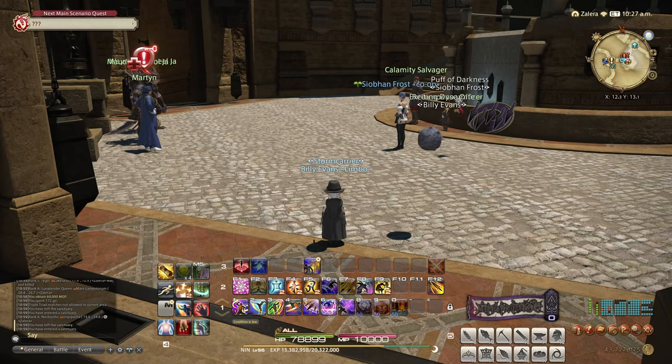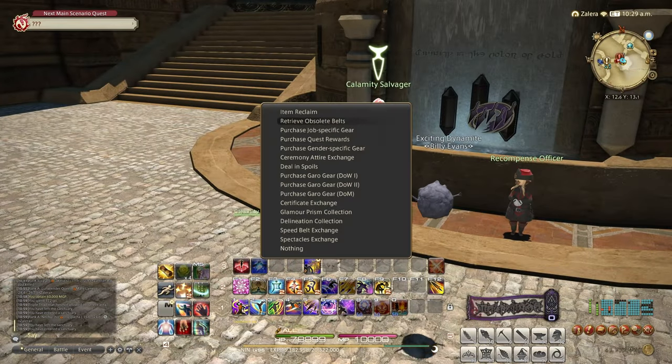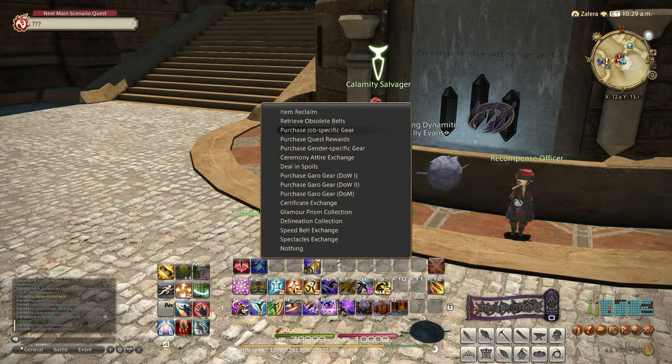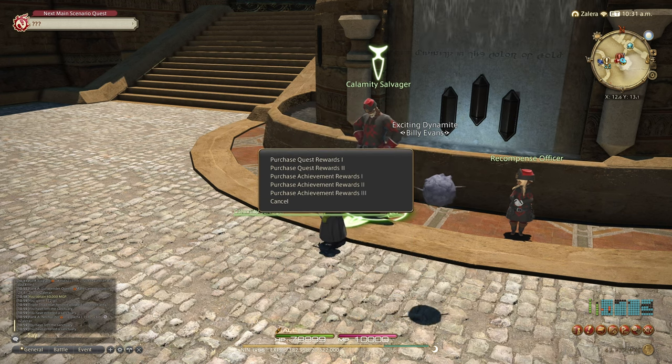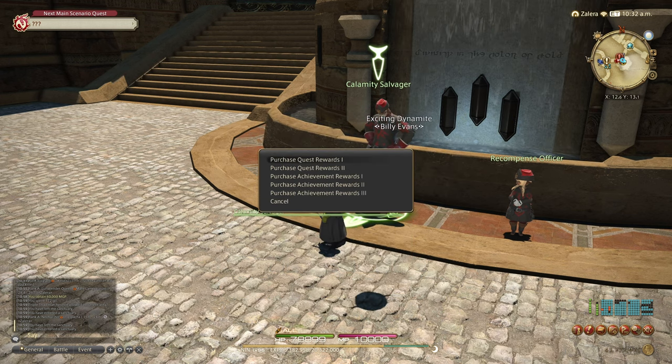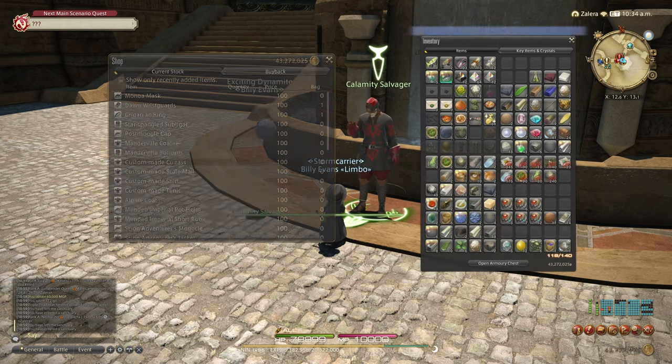Next, you're going to need to get yourself the Alpine Coat. You get this from the MSQ during Heavensward. If you've sold it and never added it to your Glamour Dresser, just head over to the Calamity Salvager. In Ul'dah, it's by the Blue Mage area by the Miner's Gilt. Select Purchase Quest Rewards, then Purchase Quest Rewards 1, and buy the Alpine Coat for 100 gil.